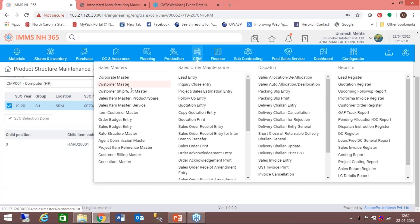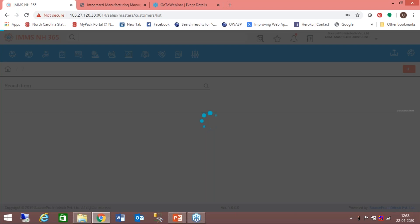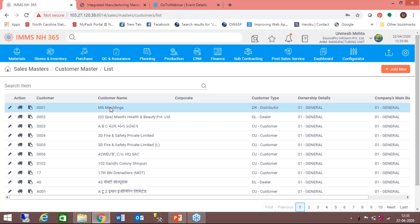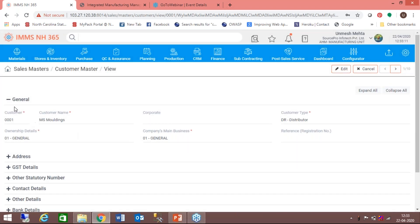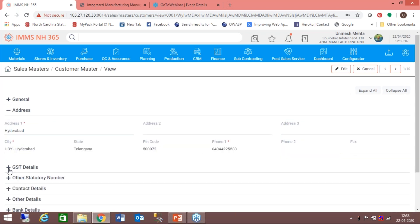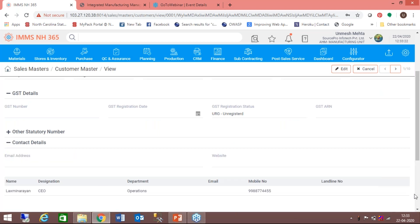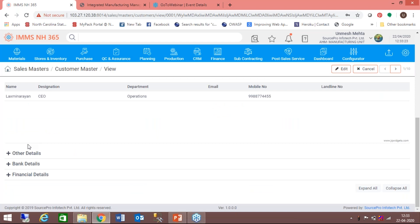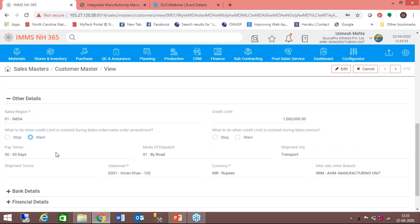Now we get into CRM. The major master here is the customer master — every detail of a customer is captured here, including location, statutory requirements such as GST and other statutory numbers like permanent account number, and all contact details. We also send out mails and SMS messages directly from the system, so these details are captured.